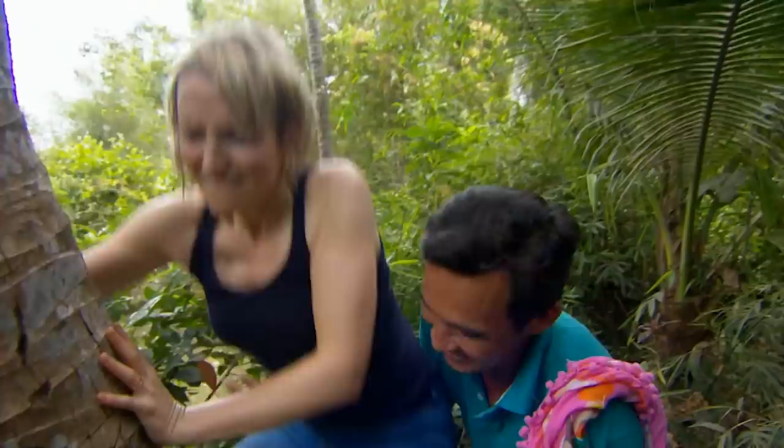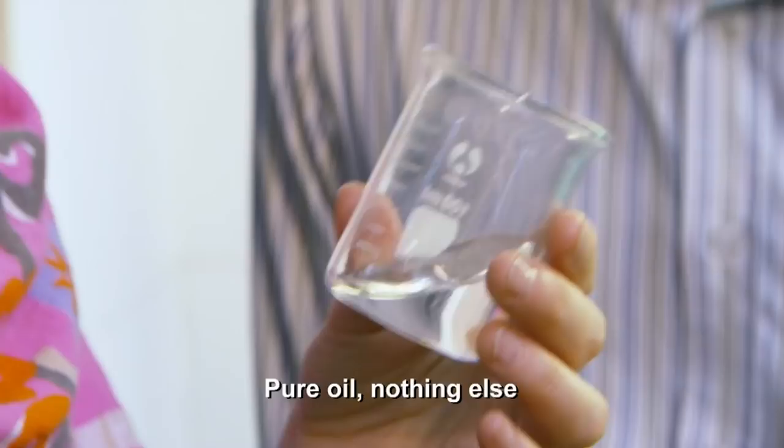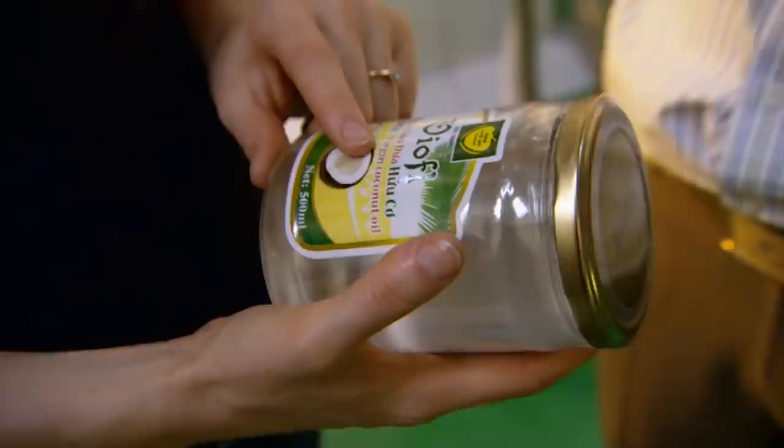Earlier, I visited Vietnam and searched root and branch to discover how virgin coconut oil is extracted from the coconut. Pure oil, nothing else. Sales of this oil are on the up back home, sizzling up a storm in health-conscious kitchens.